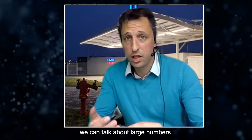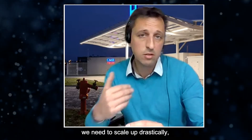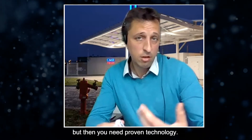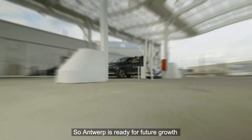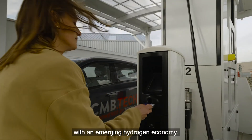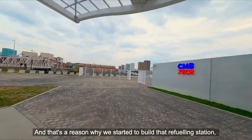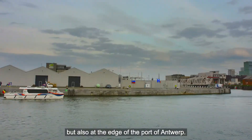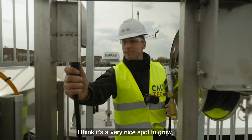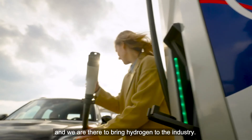Then we're not discussing a 20-megawatt system or 100-megawatt — we need to scale up drastically. But then you need proven technology. Antwerp is ready for future growth with an emerging hydrogen economy. That's the reason why we started to build this refueling station at the edge of the city of Antwerp, but also at the edge of the port of Antwerp. It's a very nice spot to grow, to mature, and to bring hydrogen to the industry.